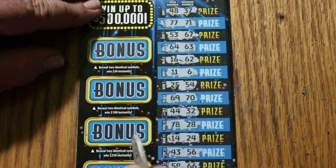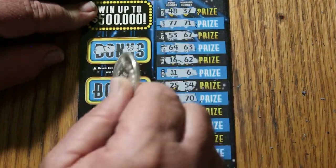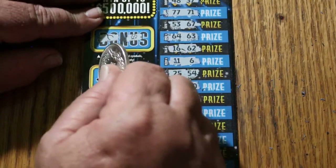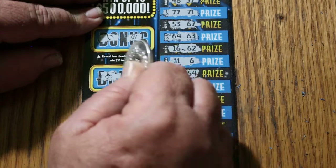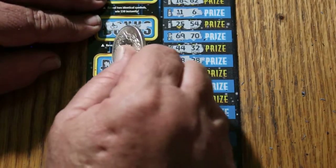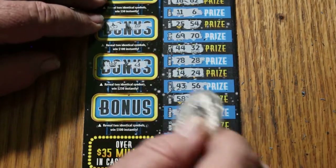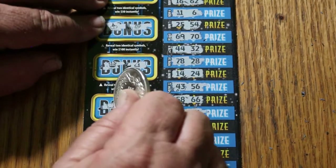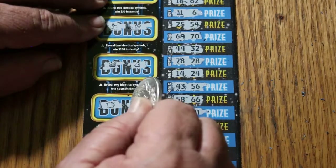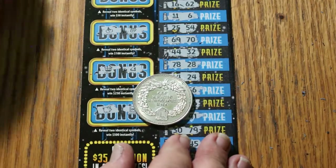Bonuses on ticket 008 — for 50: wishbone, clover. For 100: cherries, grapes. For 250: a crown and a bell. For 500: a piggy bank and a safe. That was the first session — oh, excuse me, what am I saying? I've got one more ticket. Getting ahead of myself.